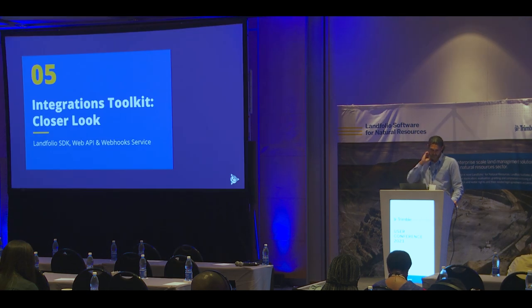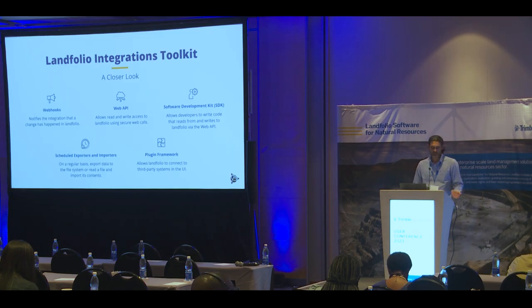Let's move on to take a closer look at that integrations toolkit and some examples. Just five components I'd like to highlight. The first is the Webhook service — its role is to monitor the Landfolio database and let our integrations know as soon as something of interest has happened in Landfolio. Then we have the Web API, which makes available a set of secure web endpoints through which we can send information to Landfolio or retrieve information from Landfolio. We also have a software development kit, or SDK, that allows software developers to write code that makes programmatic calls to that Web API.